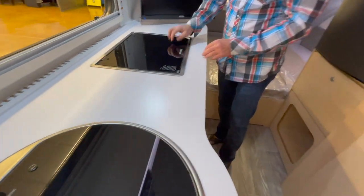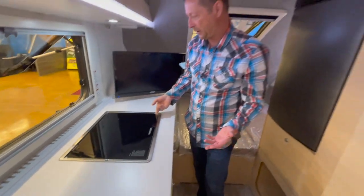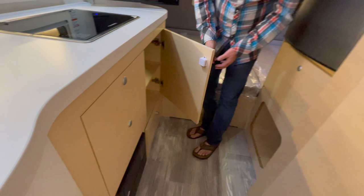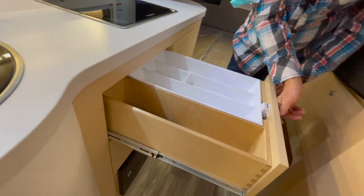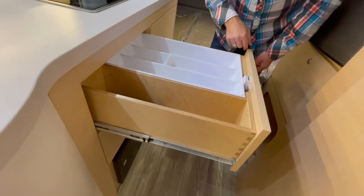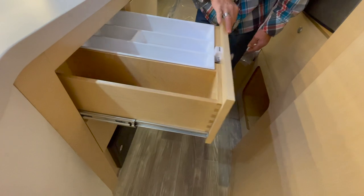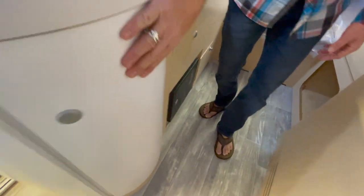Moving on to the galley - they have a Dometic cooktop, which is propane, which I personally like. There's a TV, quite a bit of storage, and positive locking, which is always good to see. Look at the nice work here on the wood - really well done, carrying the theme of curves throughout.